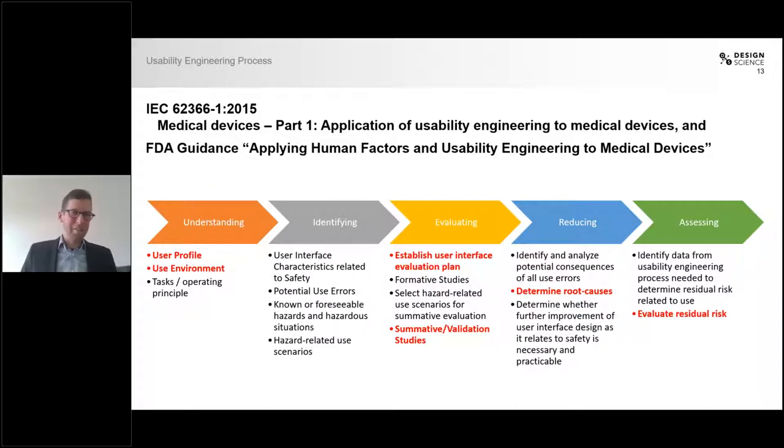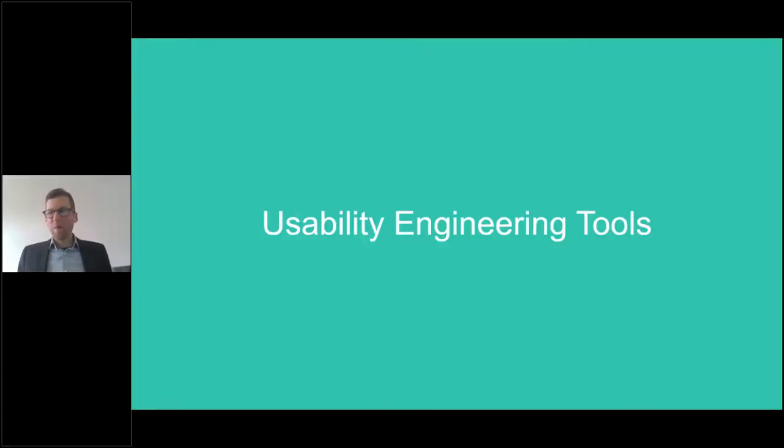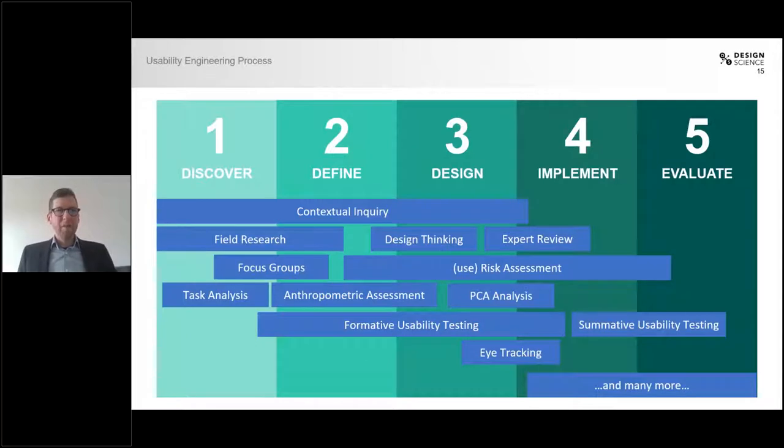This concludes my introduction about the usability engineering process. Next, I want to be more practical and show you some of the tools we actually use. In the background you can see a product development process with the phases of discover, define, design, implement, and evaluate. In the blue boxes in the middle, you can see some of the different tools we use in usability engineering throughout the development process. I want to highlight a few of these tools so you get a better understanding of what usability is actually all about and what we practically do.